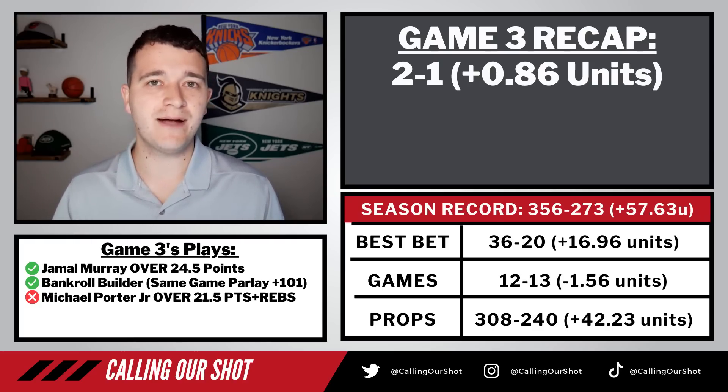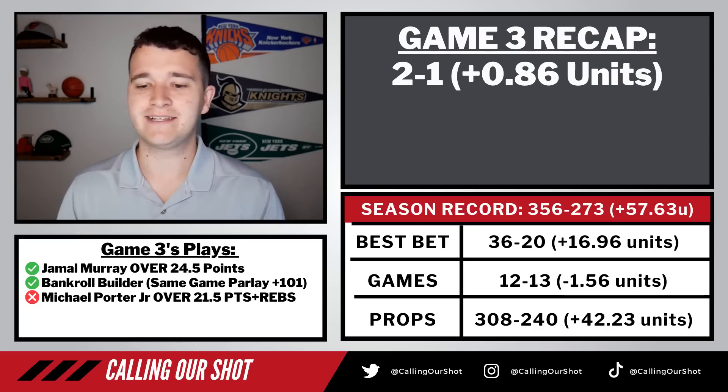I'll let you know right now, we're not betting an MPJ prop today. Yeah, he probably goes over today because that's just how it works. But either way, let's dive into today's picks.